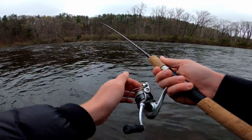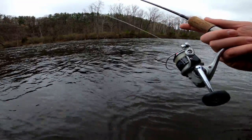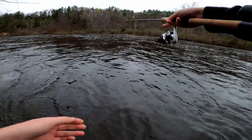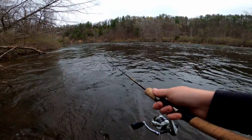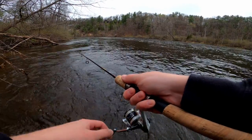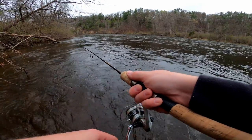The reel just blew up — gotta watch out for that. I think I might switch to braid to leader on this thing. Some really light braid, probably like eight pound braid, go with six pound fluorocarbon or less. It's snowing in the end of April — awesome.